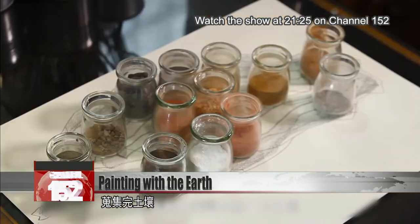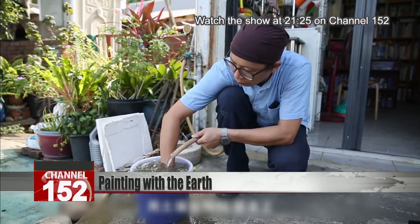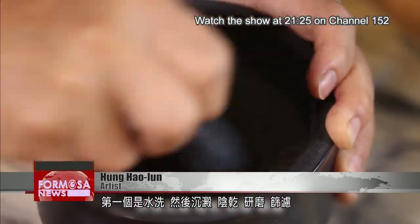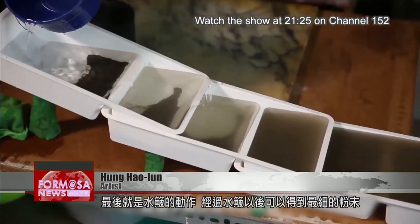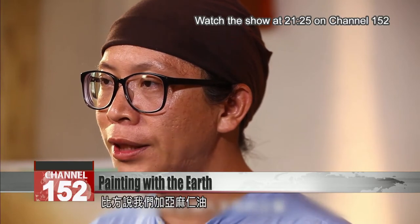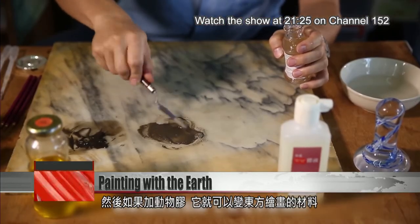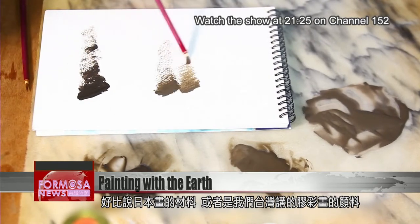Once the earth has been collected, it's time to grind it into a pigment that can be used for painting. You put the earth through various steps to turn it into pigment: first, you wash it with water, let it settle, dry it in the dark, grind it, filter it, and finally it's once more filtered with water. Then you get the finest powder, which is dried, and we add different binders — like linseed oil, which turns it into oil paint. You can add gum Arabic to make it watercolor paint. Or if you add gelatin, you can make the medium for Asian brush painting, for example Japanese brush art or nihonga, or what we know as eastern gouache.